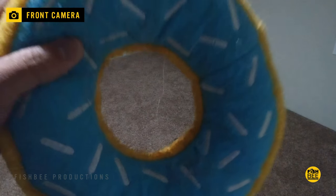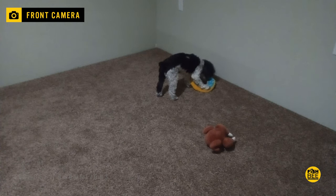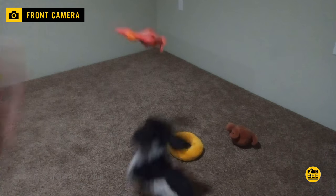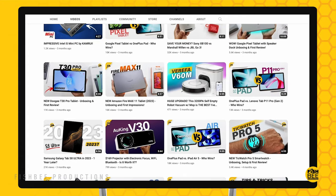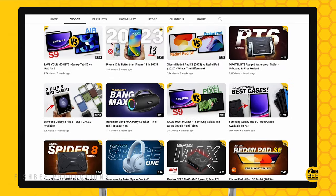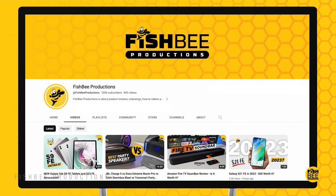If you're looking for phone and tablet comparisons, I've got a lot more that I'm working on, so keep an eye out for those upcoming videos. If you've made it this far, you may want to say thanks by subscribing, and don't forget to give a thumbs up if this video was helpful. This is Brian from Fishby Productions — thanks for watching, and I'll see you on the next one.